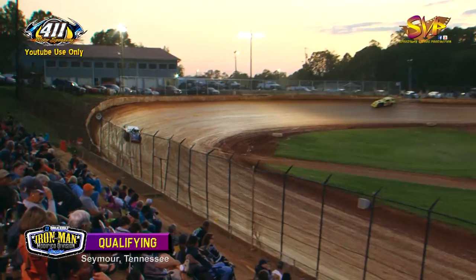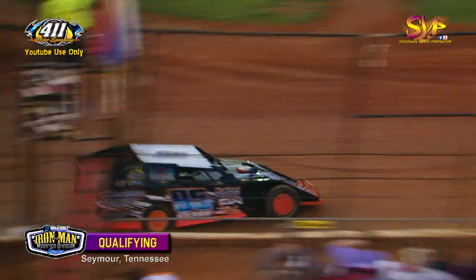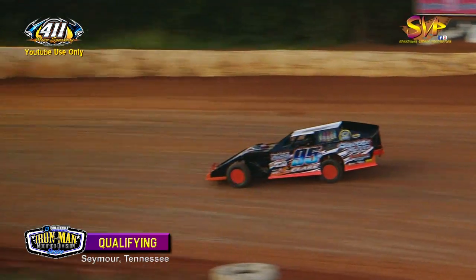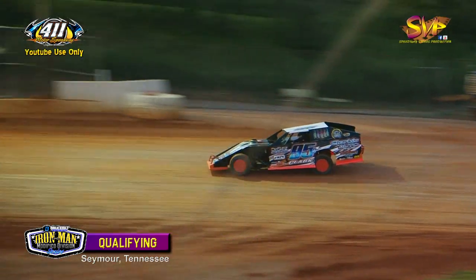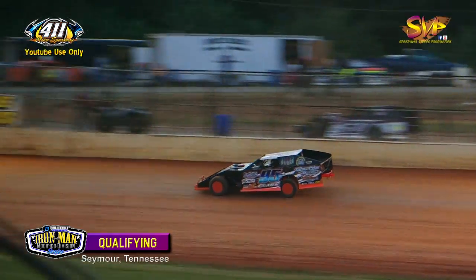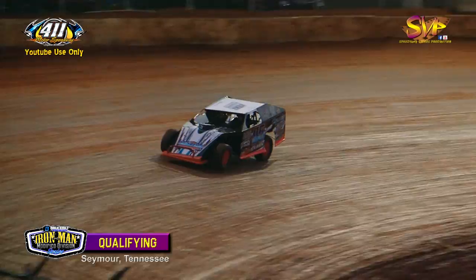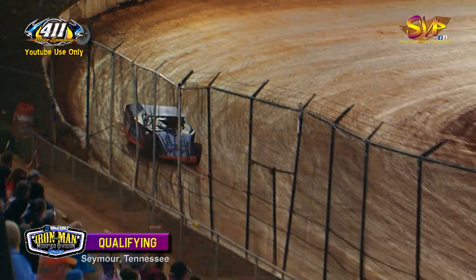Clayton Miller is second. Up next, the 95 car of Andrews, North Carolina — the Supercharged Energy Drink, Fast Eddies Starters and Alternators, Andrews powered laser race car for Steve Clark.